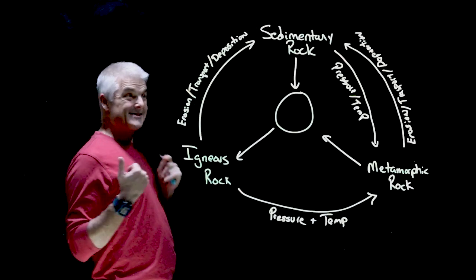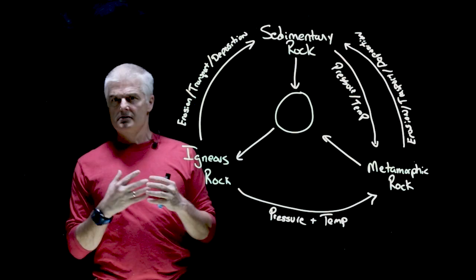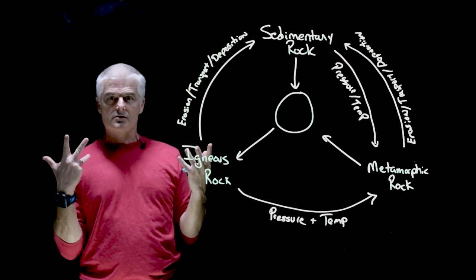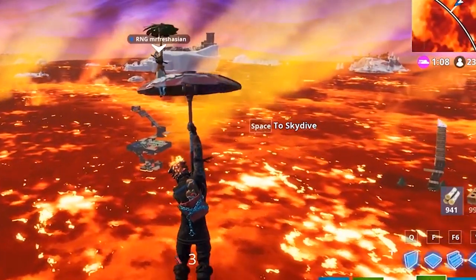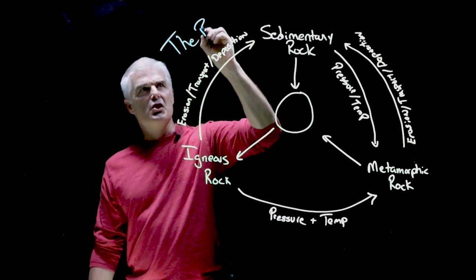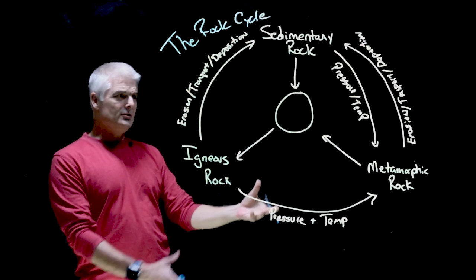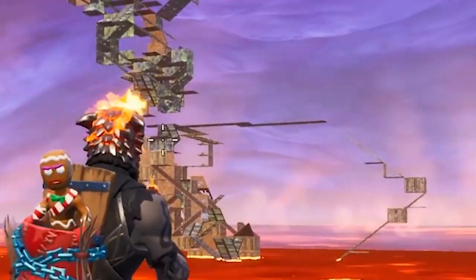Today we're gonna start learning about rocks. Rocks are awesome! What's the key to rocks? It's this boiling, churning, rumbling magma. We're gonna talk today about what's called the rock cycle. There's a cycle — it looks like a wheel — and at the center of it is boiling, churning magma.